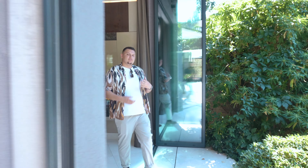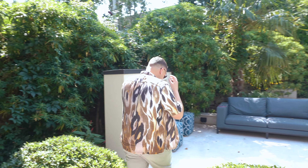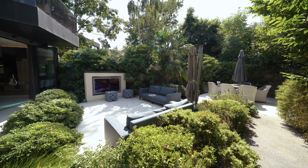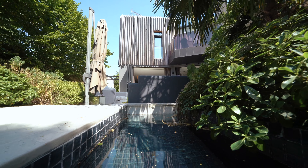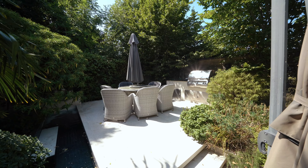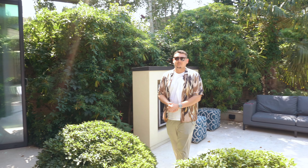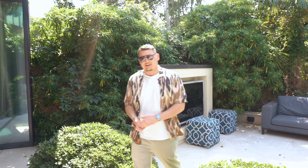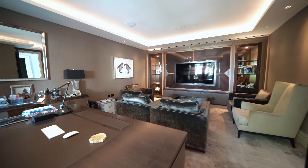Through those bi-folding doors is this incredible outside space — they've just maximized it completely. You've got the sofa area, a 50-plus inch TV outside, water features, and back here the barbecue area — a perfect place to sit down and have your food. It honestly doesn't get any better, though today being the hottest day of the year, I'm going to get back inside the air conditioning.